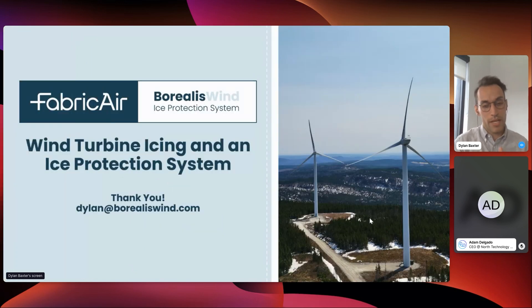I hope this presentation gave you something new about wind energy and showed that we don't just have to live with the problem of icing — Borealis has created a simple and effective solution that will help make wind energy more reliable as we move into a greener energy grid.